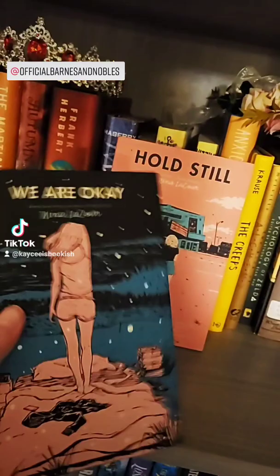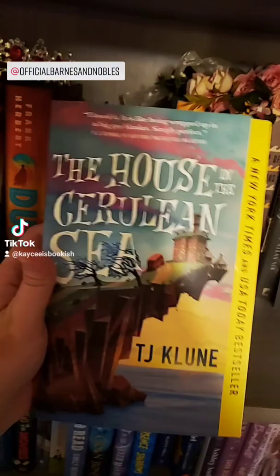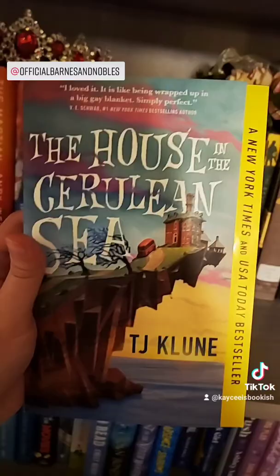I picked up this book — I have read this author before and I loved it, so I can't wait to read this one. I also got The House in the Cerulean Sea because everyone and their brother has been telling me to read this, so I have it and I will read it.